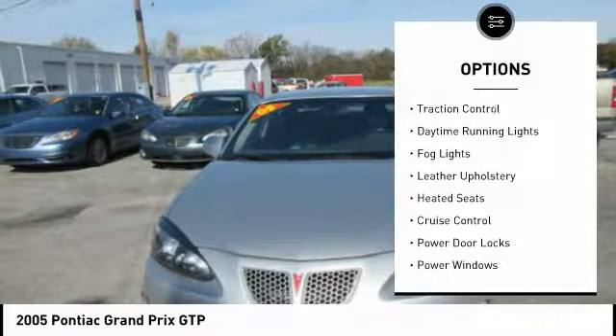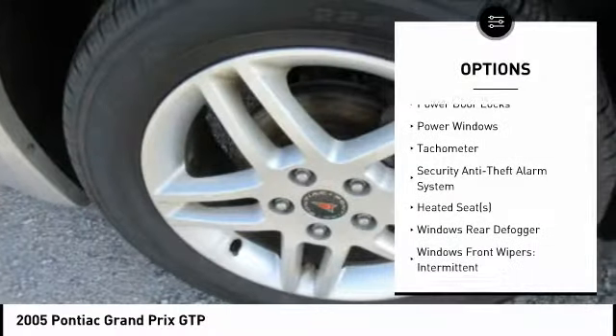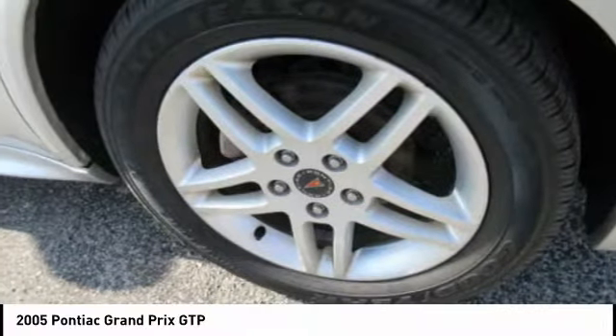Here are some of this vehicle's great options: rear spoiler, traction control, daytime running lights, fog lights, leather upholstery, heated seats, cruise control, power door locks, power windows, tachometer.